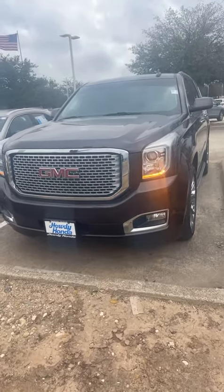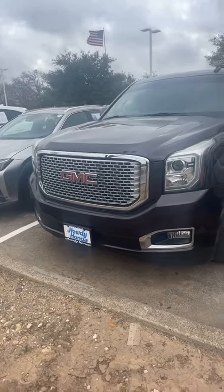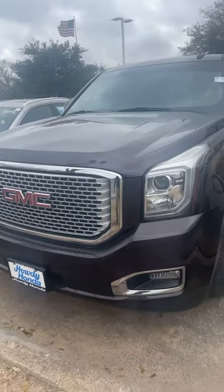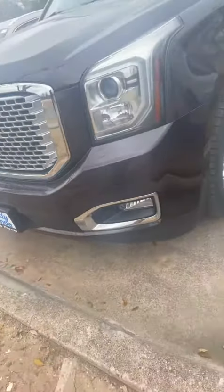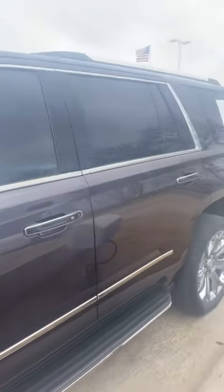Hey Sydney, this is Kevin from Howdy Honda. This is the beautiful 2016 GMC Denali we have available for your daughter here at Howdy Honda. She'll be safe with the parking sensors all around for this vehicle. Fog lights, it is 4x4, and it's the Denali version of the Yukon.